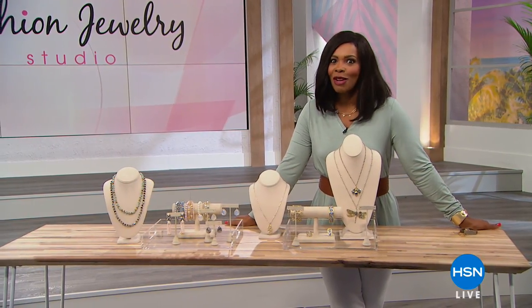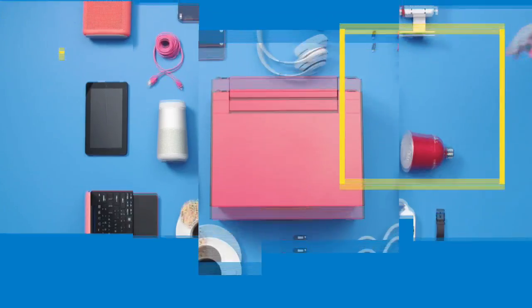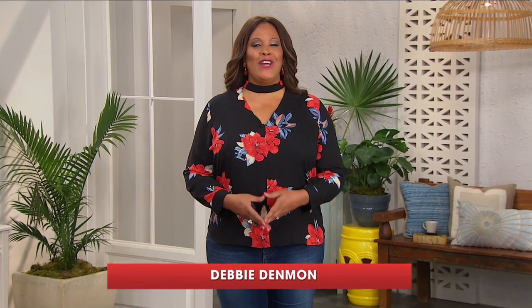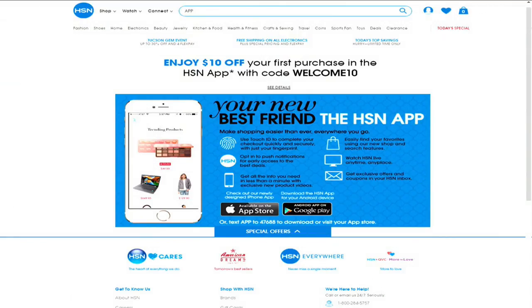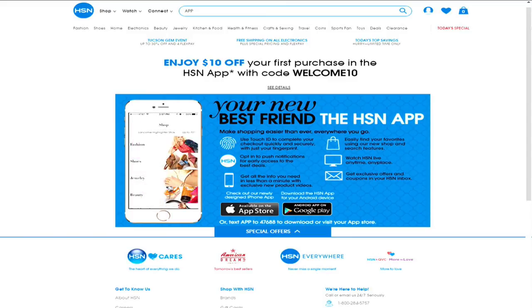Welcome to Jewelry Studio, and we've got more coming up for you starting right now here at HSN. I'm Debbie Denman, thanks for joining us for an evening of great deals on cutting-edge products. Tonight's high-tech products are designed to transform every room in your home. Download the HSN mobile app to stay up-to-date on the best deals and receive exclusive app-only coupons. Search app on HSN.com for more.